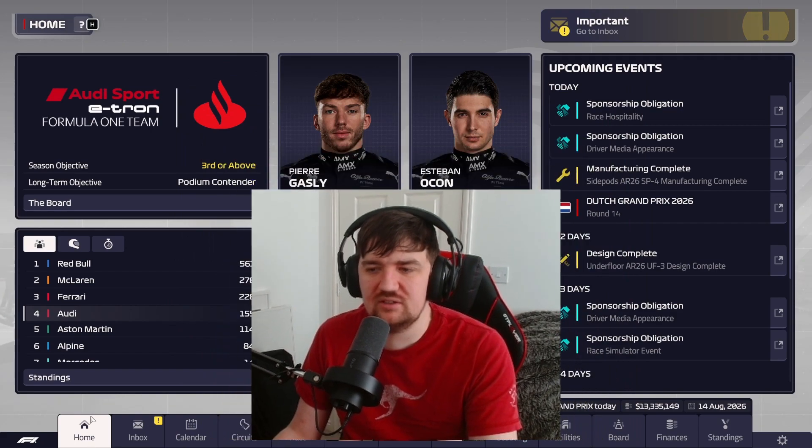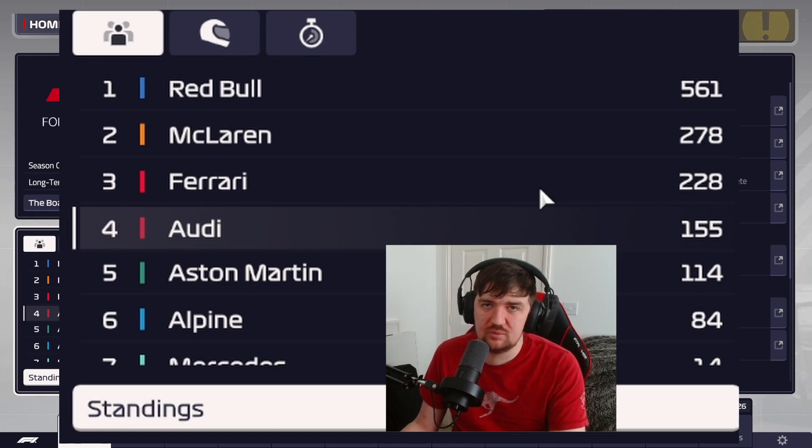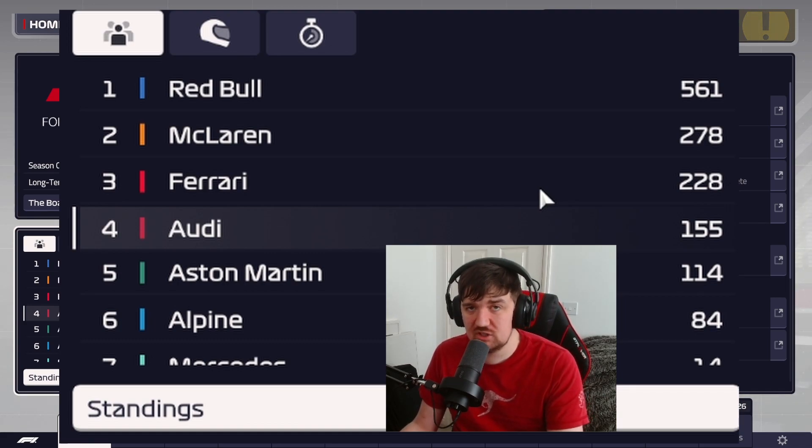In terms of manufacturing everything looks fine. We're keeping a sustainable gap over Aston Martin and trying to claw back the gap to Ferrari to push for that top three finish. We know it's going to be difficult — we're in the last eight or nine races of the season — but we'll keep pushing every race and try to get the most out of these guys.